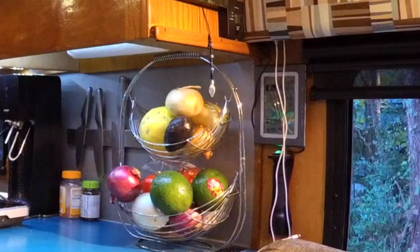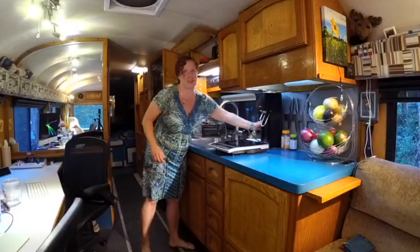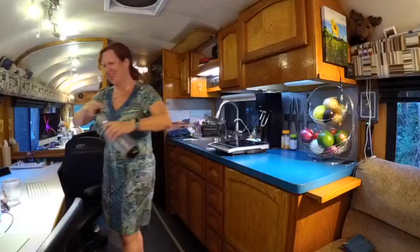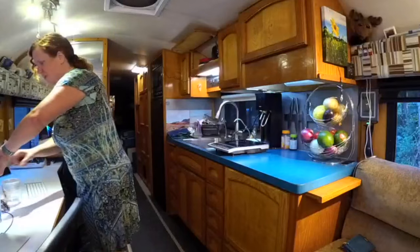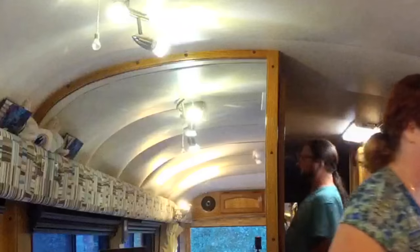A bug just flew right into my mouth! I might need some fizzy water right now. I need to go wash my mouth out — how gross. So, bugs apparently flying into your mouth — continuing on in the kitchen.